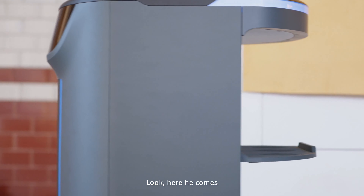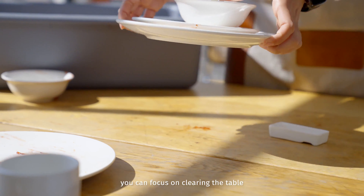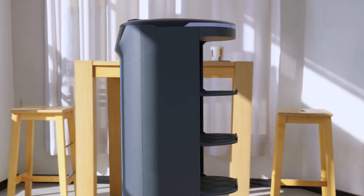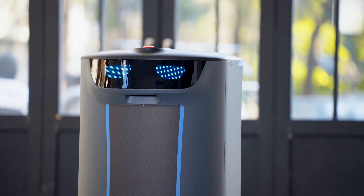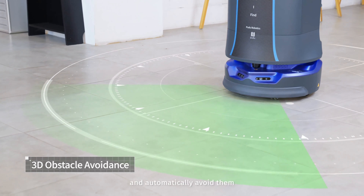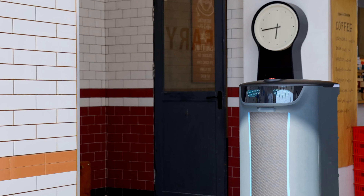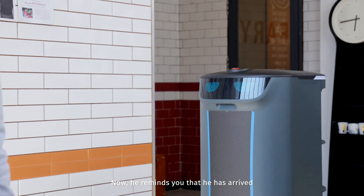Look, here he comes. Before he arrives, you can focus on clearing the table. Holobot can accurately detect obstacles and automatically avoid them.